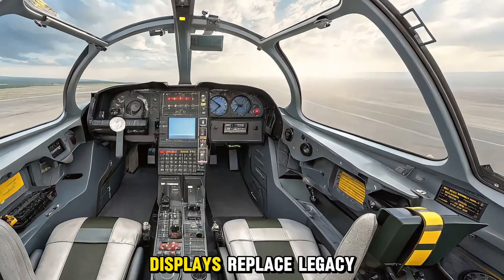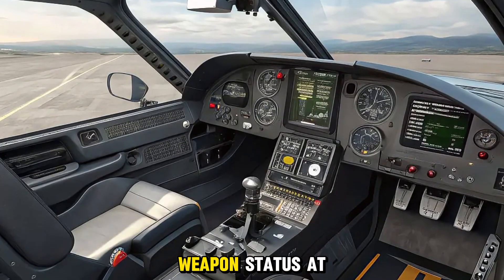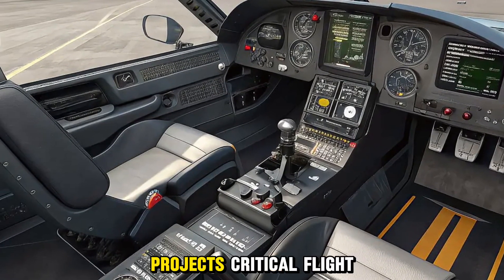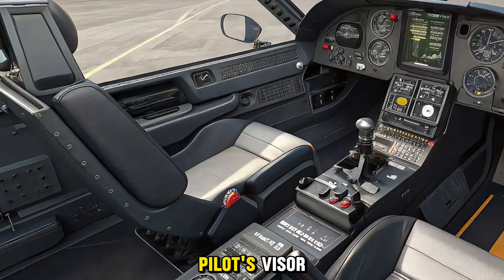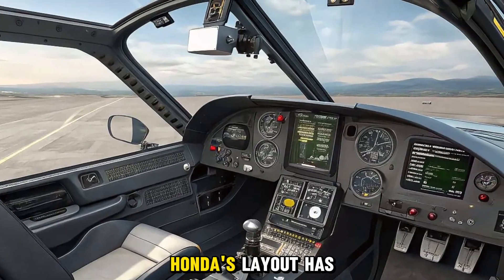A new wide-angle head-up display projects critical flight information onto the pilot's visor. The hands-on throttle and stick HOTAS layout has been refined for ergonomic efficiency, while an encrypted data link network enables real-time sharing of radar tracks and target coordinates.